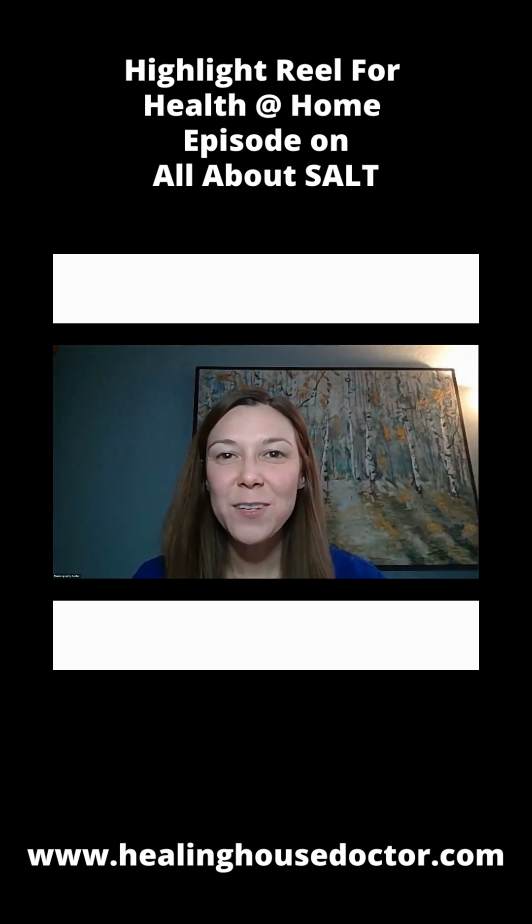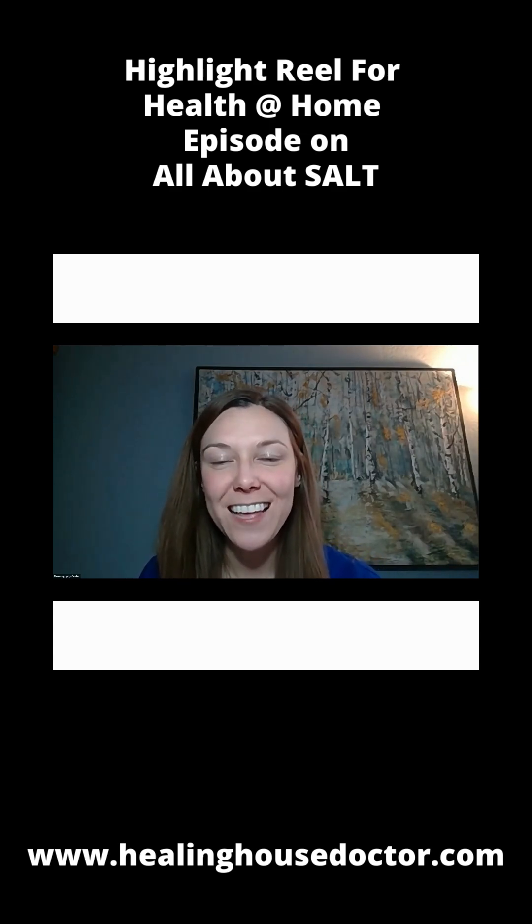Hello there, this is Dr. Michelle and welcome to another episode of Health at Home, where we cover different topics of health and hopefully kind of turn it upside down on its head, think about it in a unique and different way, and then give you real at-home solutions that you can implement immediately.